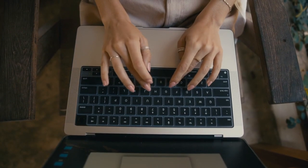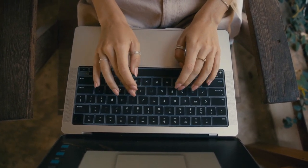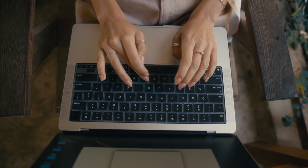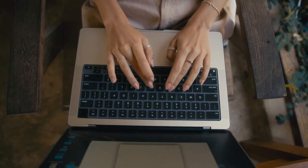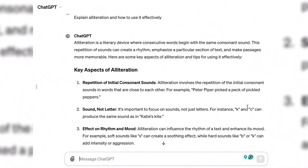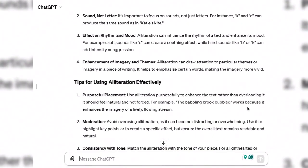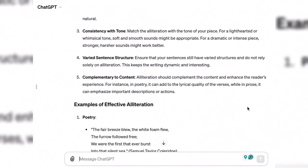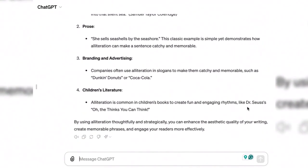ChatGPT can explain various writing techniques such as plot structure, character development, or narrative voice. Ask ChatGPT for tips and advice on how to apply these techniques effectively. For example, ChatGPT was asked about alliteration and how this writing technique could be used effectively — it responds by outlining what alliteration is and how it can be used in a piece of writing.